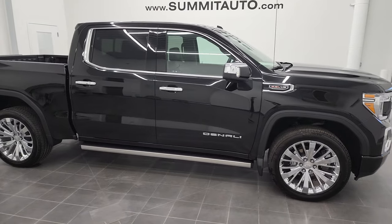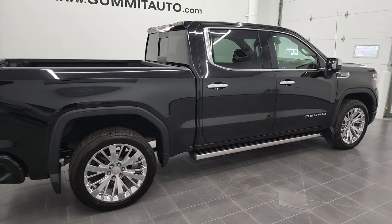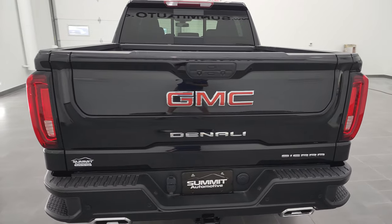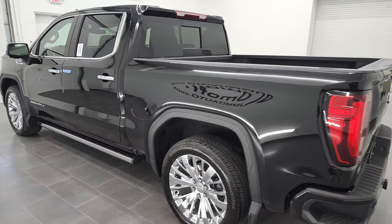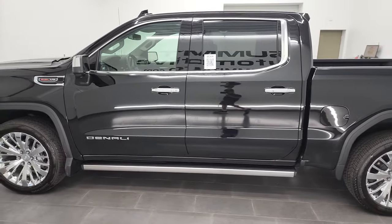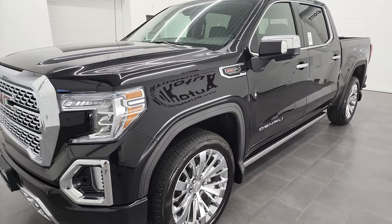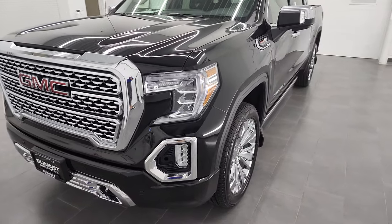It is Brett and this 2022 GMC Sierra 1500 Crew Cab Short Box Denali is stock number 22J18B. I am here at Summit Automotive in Fond du Lac, Wisconsin, your new and used light duty truck headquarters. This 2022 GMC Sierra 1500 has the 6.2 liter V8 gas engine. This truck has been fully safetied and inspected by our service shop per the state of Wisconsin inspection process.